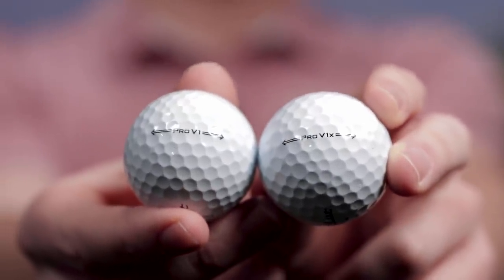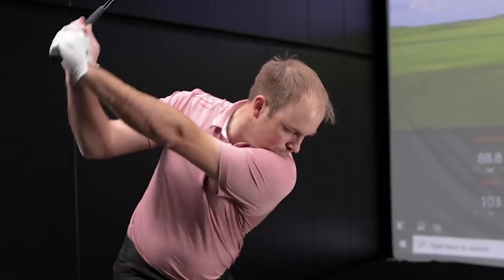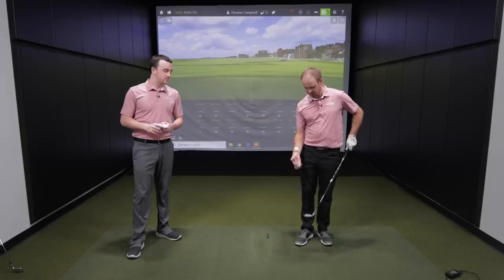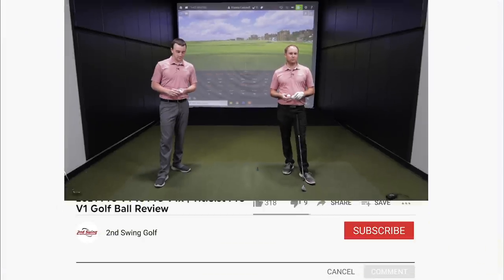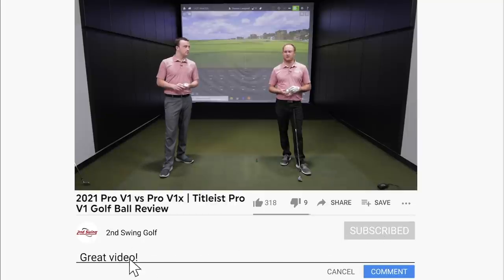We've got the new 2021 Titleist Pro V1 and Pro V1X here for testing. We're going to get Thomas' feedback and tell you which is right for your game. Hey golfers, can you notice the difference in the sound between those two golf balls? Feel with the 2021 Pro V1X and Pro V1 golf ball is quite different, and we are going to educate you on the differences today through Trackman testing.